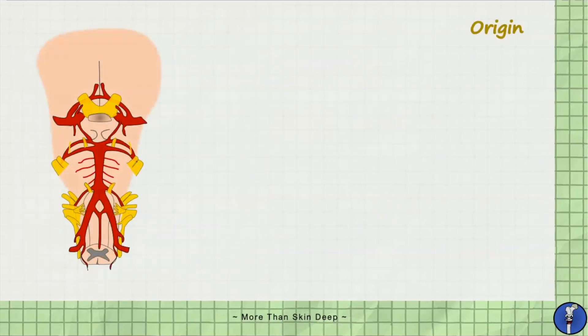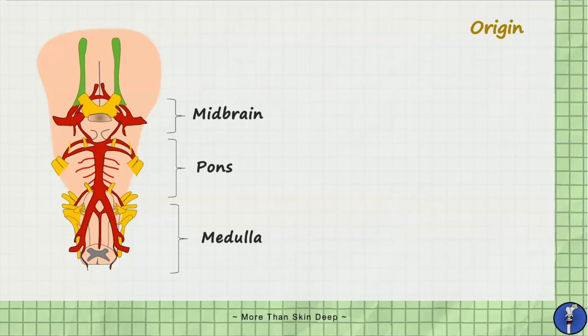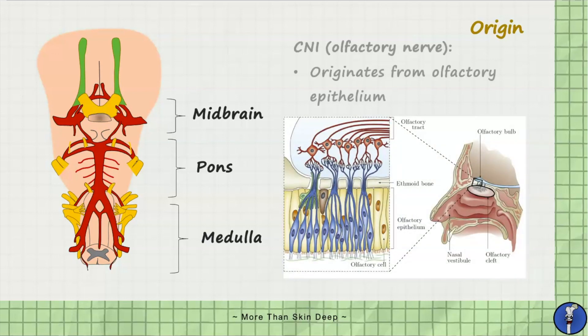As we've covered in the last tutorial, the brainstem is comprised of three main components: the midbrain, the pons and the medulla. Although the olfactory nerve seems as though it originates from the brainstem, it's important to remember that the first two cranial nerves do not come off the brainstem. Instead, the olfactory nerve originates from the olfactory epithelium present within the nasal cavity. We'll cover these in more detail later on.